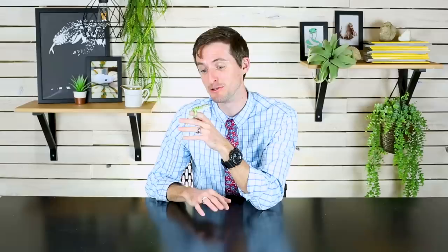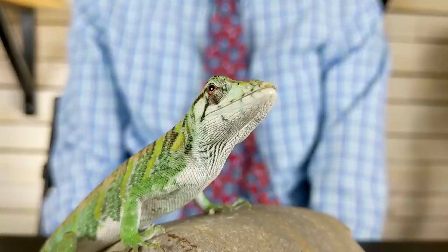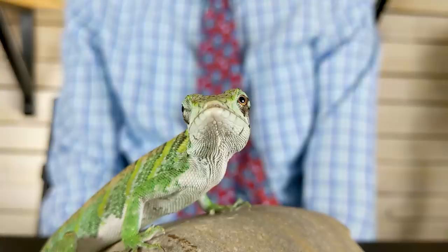I asked you guys a little while ago if you wanted me to cover this lizard and I showed you a picture, and the overwhelming response was yeah, we want to see that. And this is an amazing looking lizard. I have one big problem with it right up front, which is the name. It's a monkey-a-nole. The only problem with that is it is neither a monkey nor an anole.